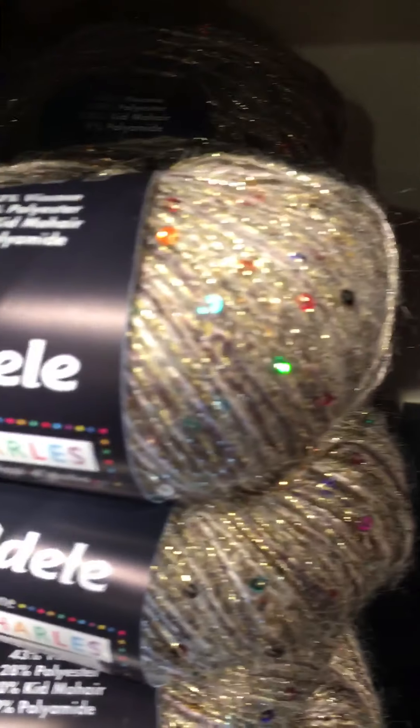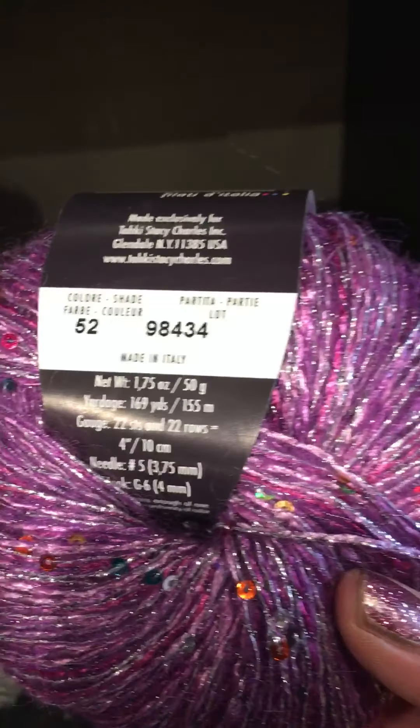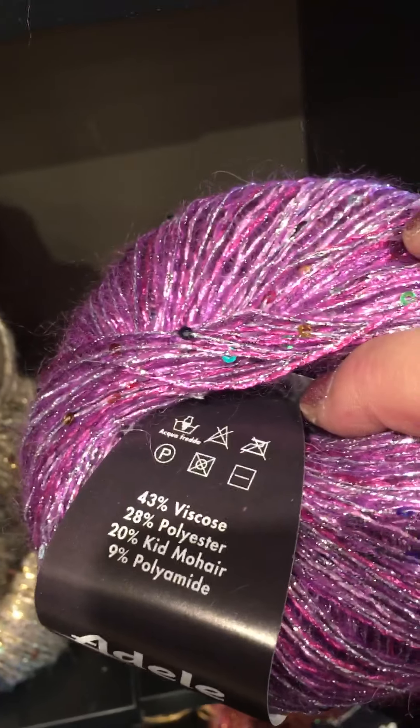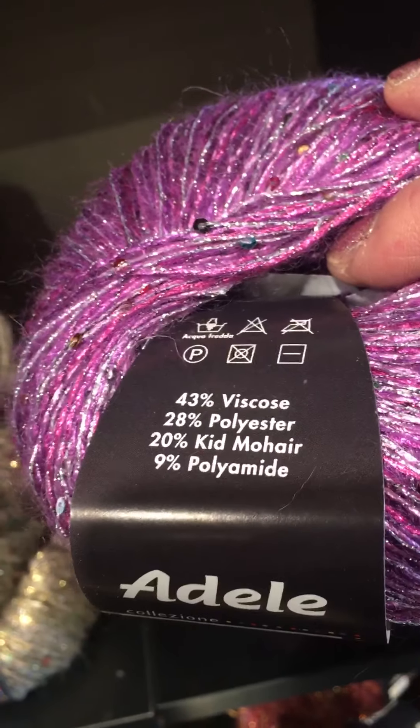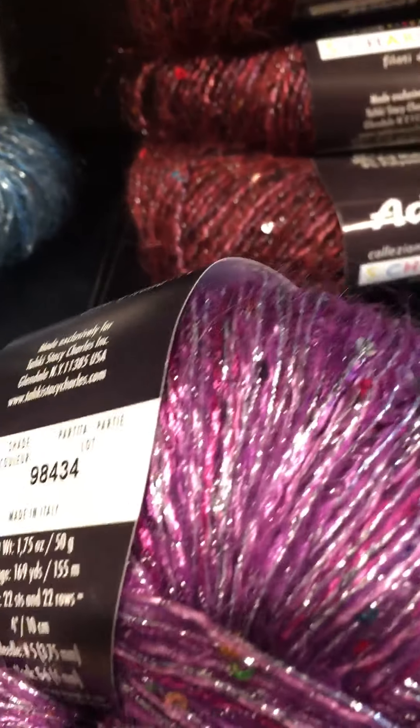I've got to find that really pretty yarn I want. There's this ball of yarn that's $263 — I have to show it to you, let's see if I can find it. But I get distracted — Stacy Charles. This is really pretty, this is Adele with sequins: 43% viscose, polyester, mohair, and polyamide. But look at these sequins — oh my god!